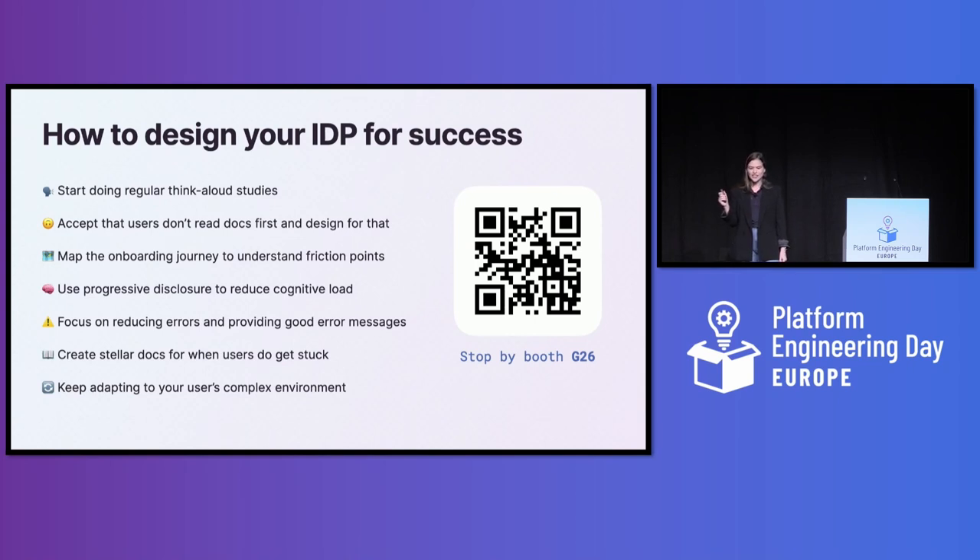Here's a cheat sheet of what we've covered today. The slides are available to download at the QR code, and I'd love your feedback on the presentation. I'll be at booth G26 all week, so come and ask any questions there as well. Thank you so much.